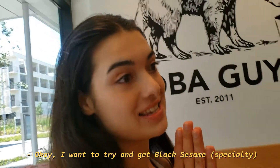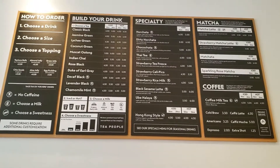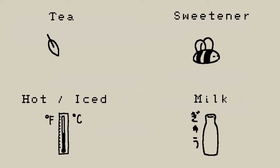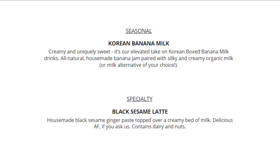You're getting the Korean banana milk, right? I want to try and get black sesame seeds. There's the menu. Usually, boba is customized to make four choices: tea, milk, some kind of sweetener, and whether you'd like it hot or iced. And you can't forget about the tapioca, of course. Sometimes they'll offer seasonal or specialty drinks — that's what we stuck with. They're pre-made already.